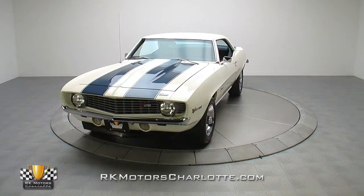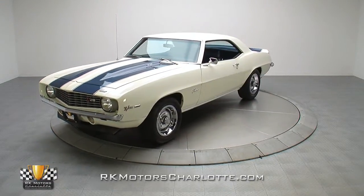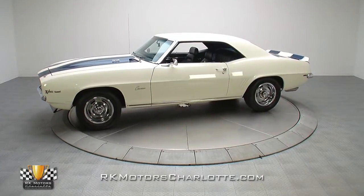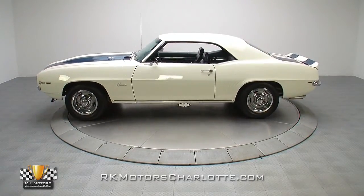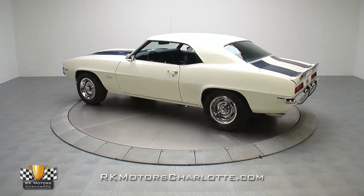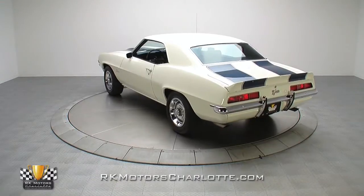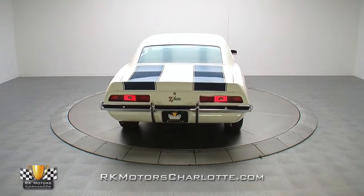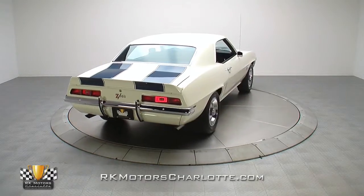With its crisp Dover white over blue paint, numbers-matching drivetrain, and spectacular restoration, this '69 Camaro Z28 is just right for both collectors and enthusiasts alike. If you're a Chevrolet fan who's been searching for a real-deal numbers-matching Z28 that's nice enough to show, but not so nice you'll be afraid to roll it off the trailer, you've found the right car.